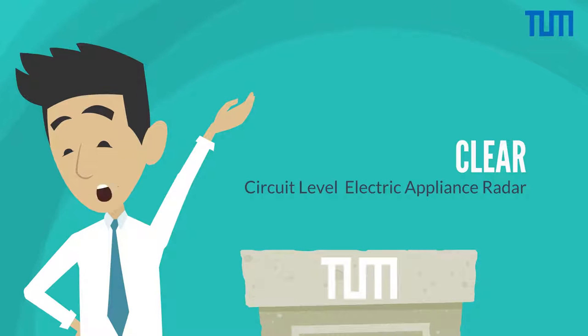Hello everyone. Let me introduce our customizable and high-frequency data acquisition system called CLEAR, a circuit-level electric appliance radar.